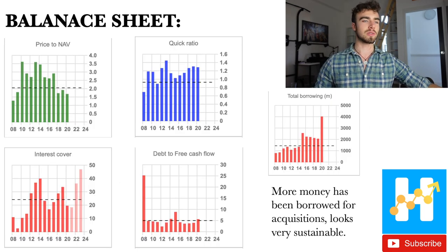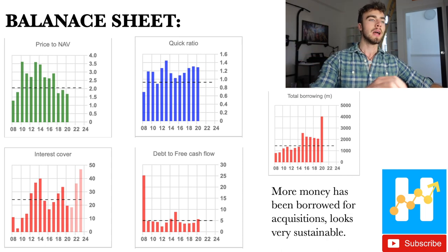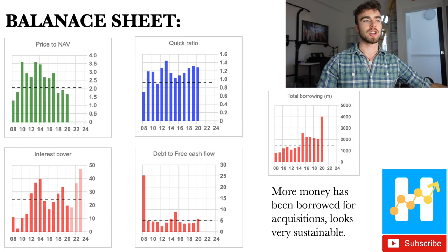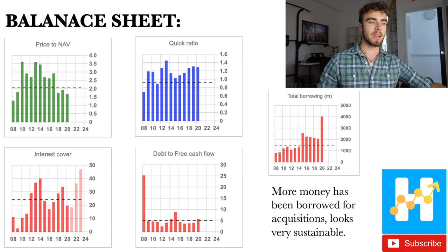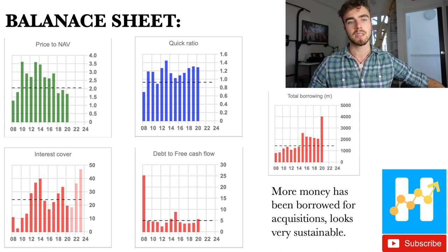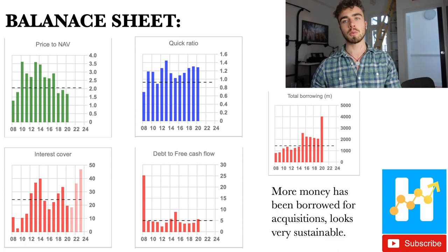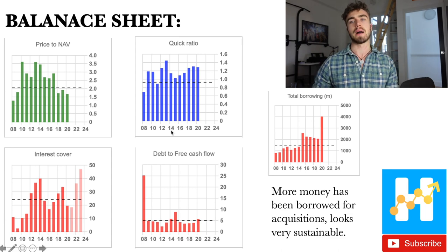Let's look at their financials. Starting with the balance sheet: the price to net asset value is only about 1.7, which is very low for this company. The quick ratio is above one, so BorgWarner's balance sheet is healthy. Their interest cover has always been superb, and debt to free cash flow is five — meaning they can pay off all their debt in five years. Total borrowing has gone up, but much of this was used for acquisitions, and the four key metrics still indicate a very healthy and sustainable balance sheet.